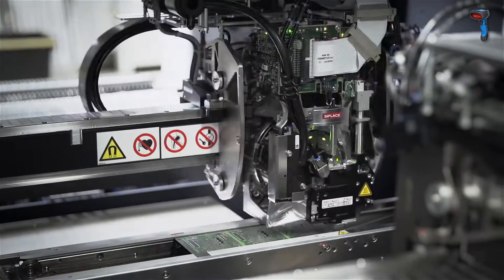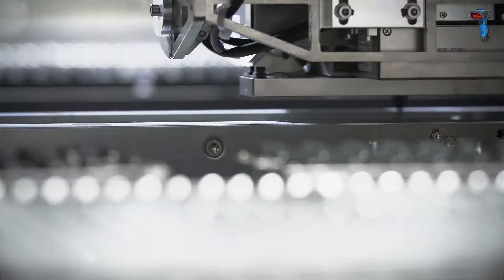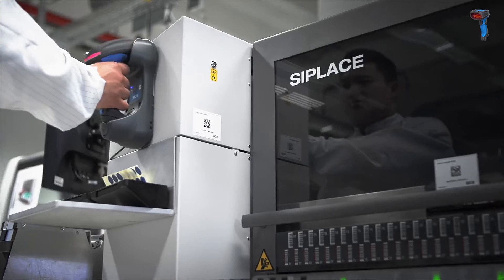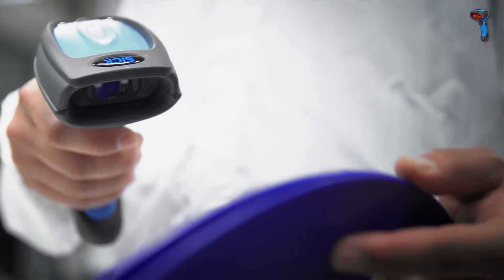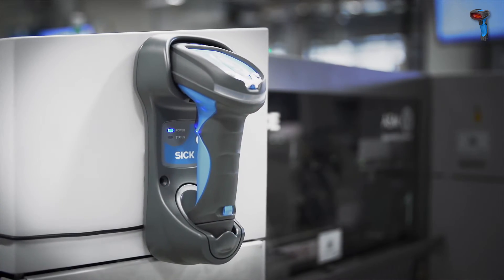To allow high throughput volumes, smooth running processes are essential in electronics manufacturing. Quick and reliable code scanning, highly visible LED illumination, and ergonomic design all directly enhance productivity.